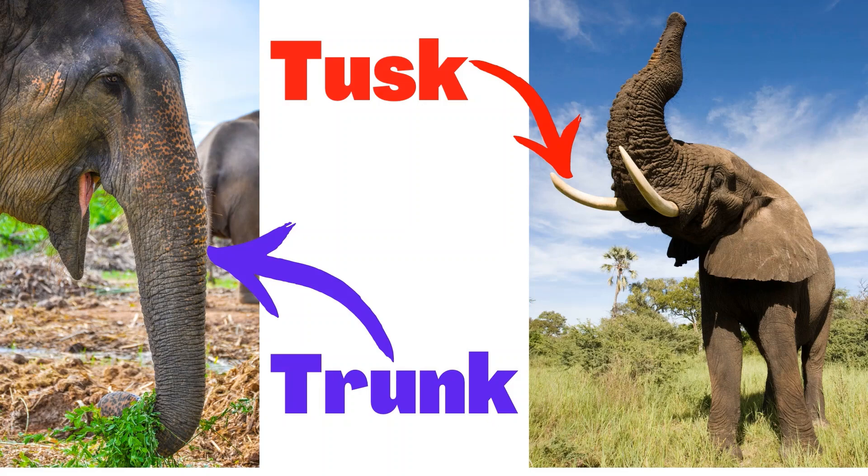Elephants have a trunk. An elephant's trunk is actually a long nose used for smelling, breathing, drinking, and also grabbing things. Elephants also have tusks. Elephant tusks are used for digging, lifting objects, gathering food, and defense.